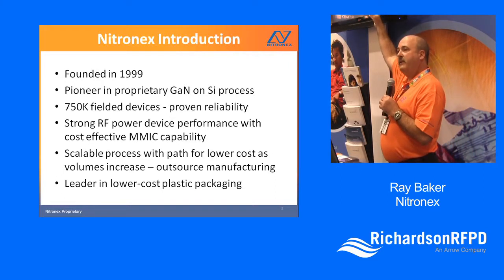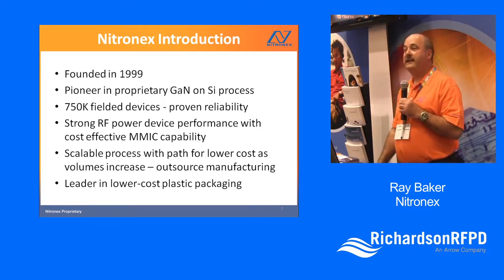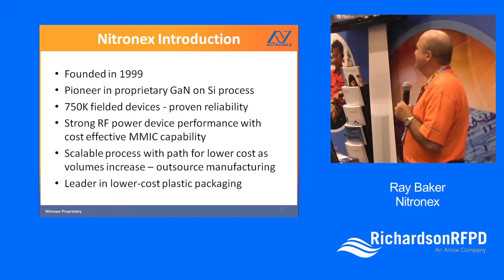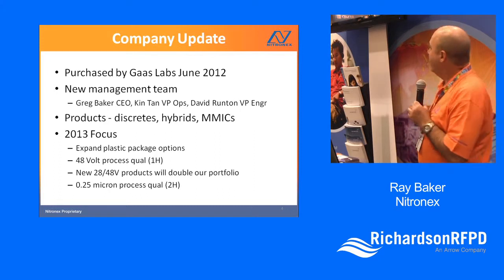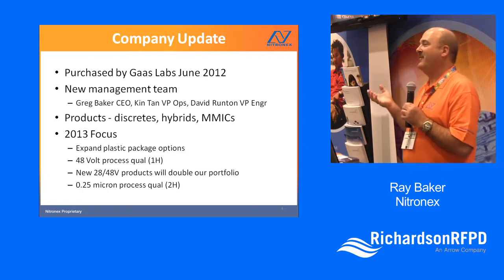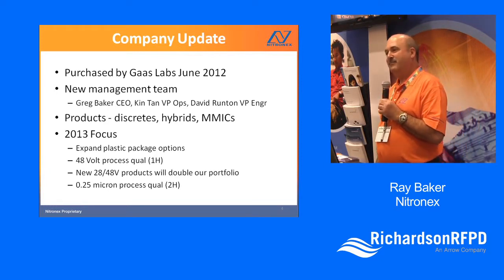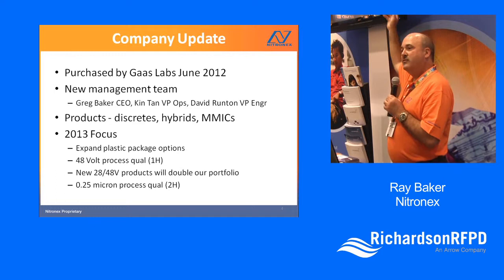A big push we've had in the last year — we were one of the first to come out with GaN in plastic packages, and we've really ramped that up this year. About a year ago we were purchased by GaN Gas Labs, which is almost like being reborn. Gas Labs brings a lot of muscle to our team. We've got a new management team and some leverage within the industry that's really helped us, particularly on the packaging.